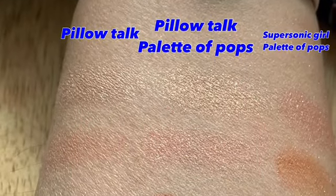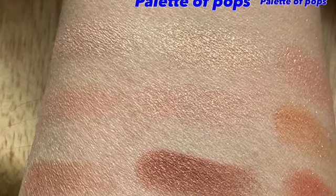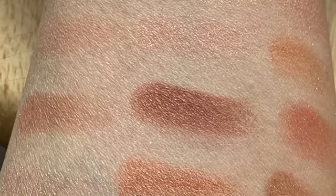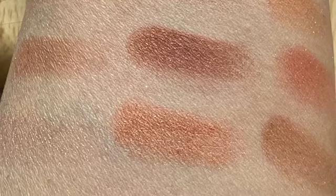I actually put all three palettes next to one another — Pillow Talk, Pillow Talk Palette of Pops, and Supersonic Girl from left to right — so you could see them all together. As you've just seen, all three are on a similar spectrum, but if you love that spectrum, it gives you a lot more options.